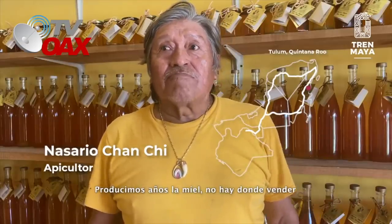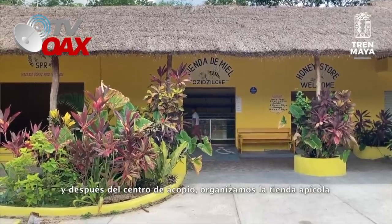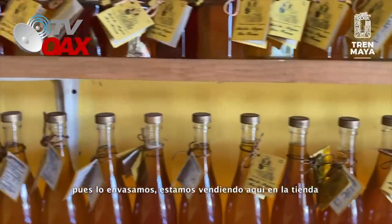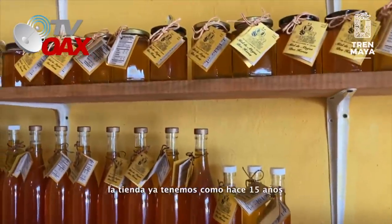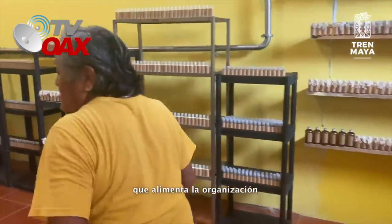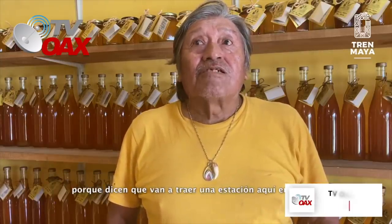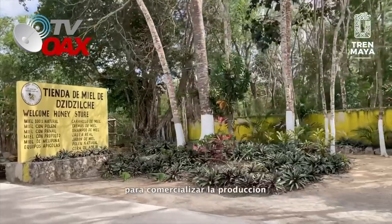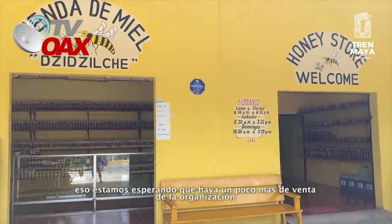Producimos miel, pero no había donde vender. Pensamos y organizamos el centro de acopio, y después del centro de acopio organizamos la tienda a titular. Organizamos la tienda para envasar la producción que trabajamos nosotros como productores de miel. Lo envasamos y lo estamos vendiendo aquí en la tienda. La tienda ya tiene como 15 años y el centro ya tiene 20 años. La sociedad tiene 140 socios que alimentan la organización. Ojalá el Tren Maya nos beneficie aquí en la zona, porque dicen que habrá una estación en Tulum, para que vayan a ver la zona arqueológica de Cobá. Estamos en buen lugar. Ojalá que nos den un espacio para aumentar la producción y la venta.